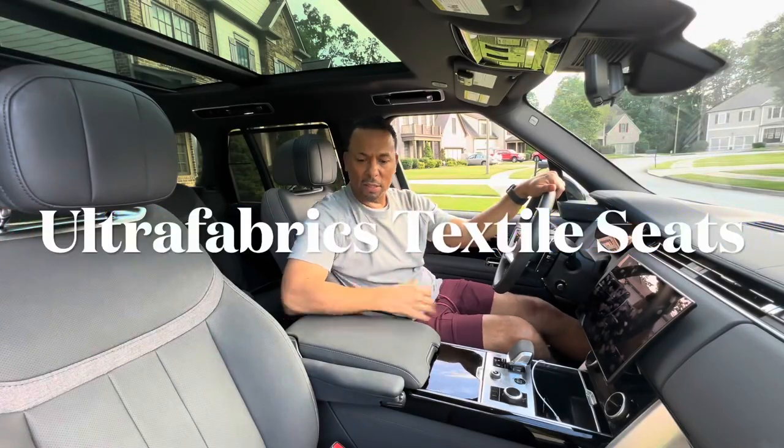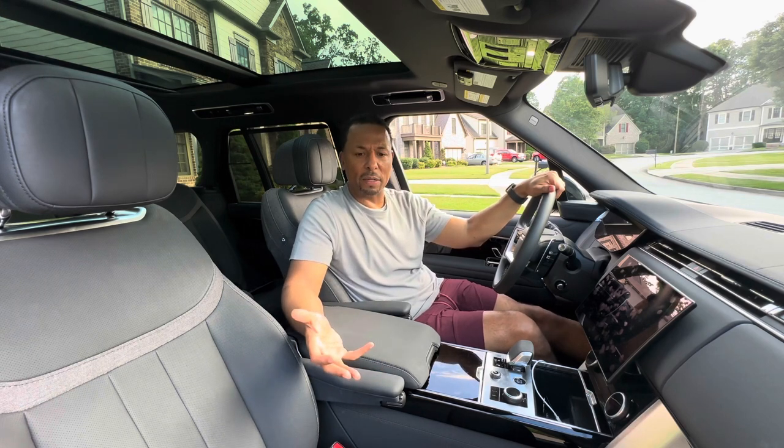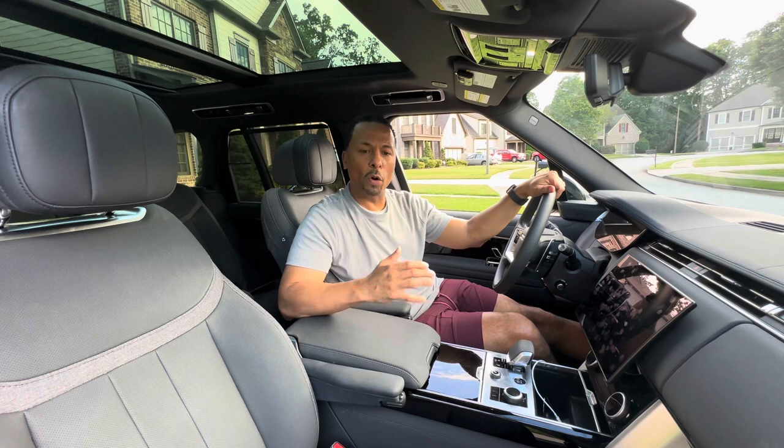What I found was this ultrasonic textile material in here — that's a zero dollar upcharge. This material is more vegan-esque, I would say. Environmentally friendly. One of the benefits we found was that unlike leather, it's not overly hot when you get in on a warm summer day.